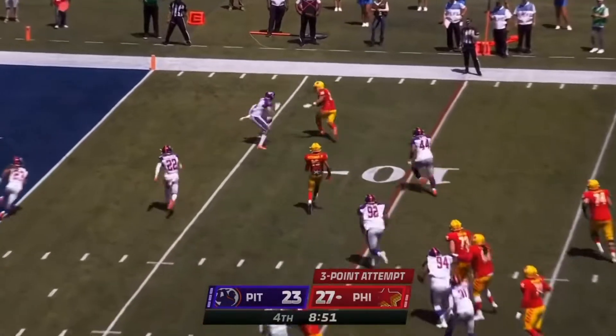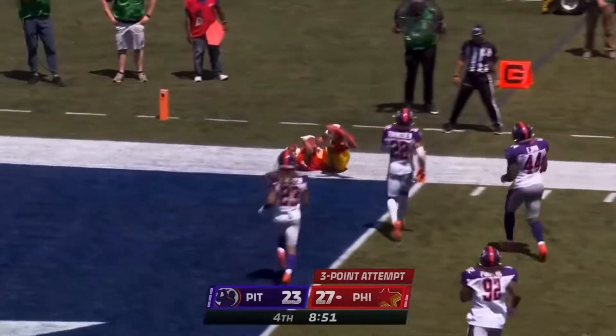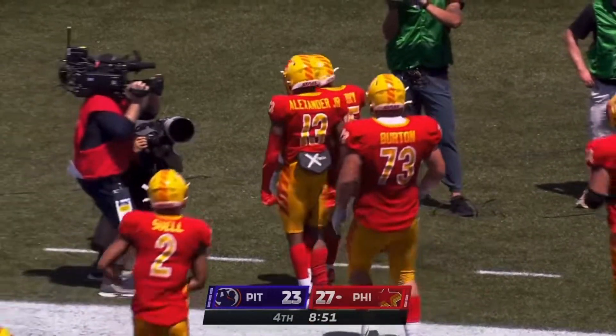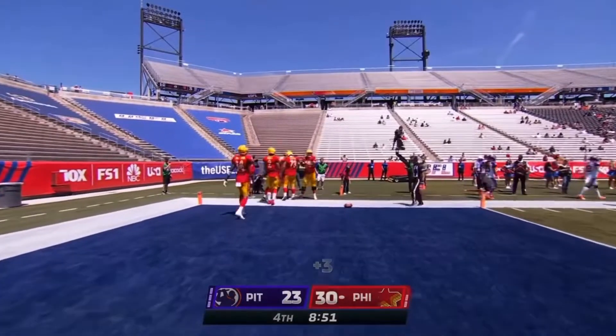Scott under pressure, gets it up — can he get it to the end zone? Paltteri dives and gets it. Our first three-point conversion in the USFL.